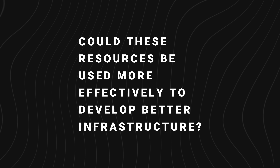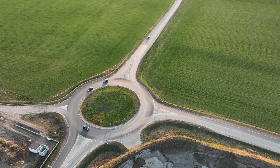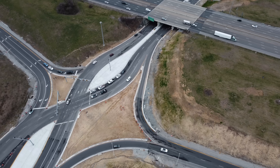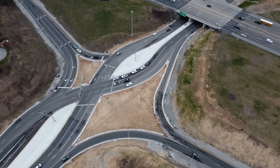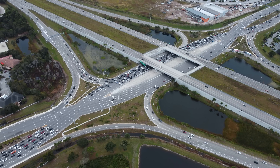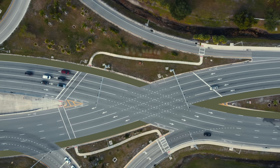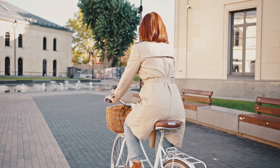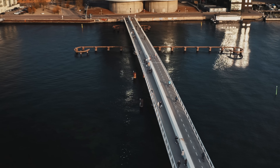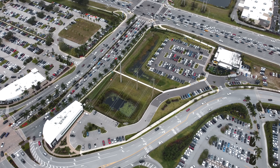Could these resources be used more effectively to develop better infrastructure? Road safety projects are incredibly important, especially in places where people have no other options, and projects like the Diverging Diamond will inevitably save lives. But we can question the scale of some of these projects, and imagine if a portion of the funds spent on roads and highways were diverted into improving public transit, building bike lanes, and creating pedestrian-friendly zones. If the Diverging Diamond in Sarasota had two fewer lanes, how much could we have improved walking and cycling in the area? These are the questions we need to ask as citizens, politicians, engineers, and city planners. Will we continue building for the car, or will we start building for people?